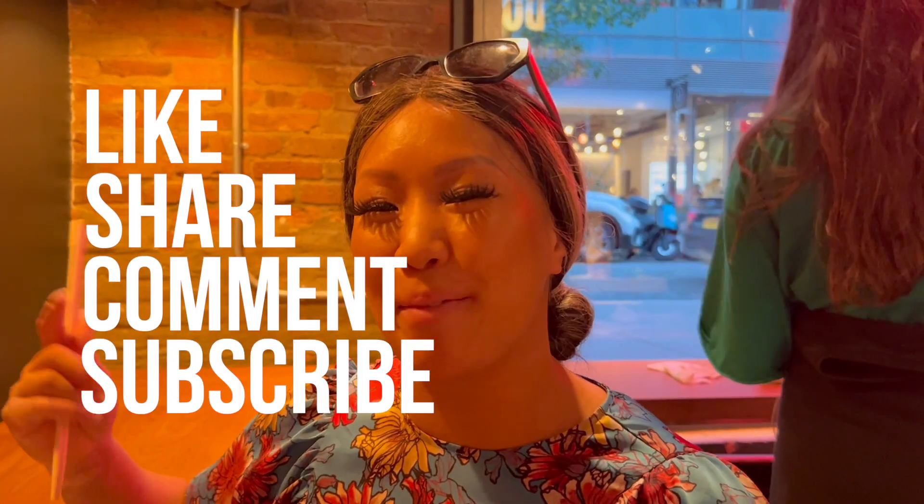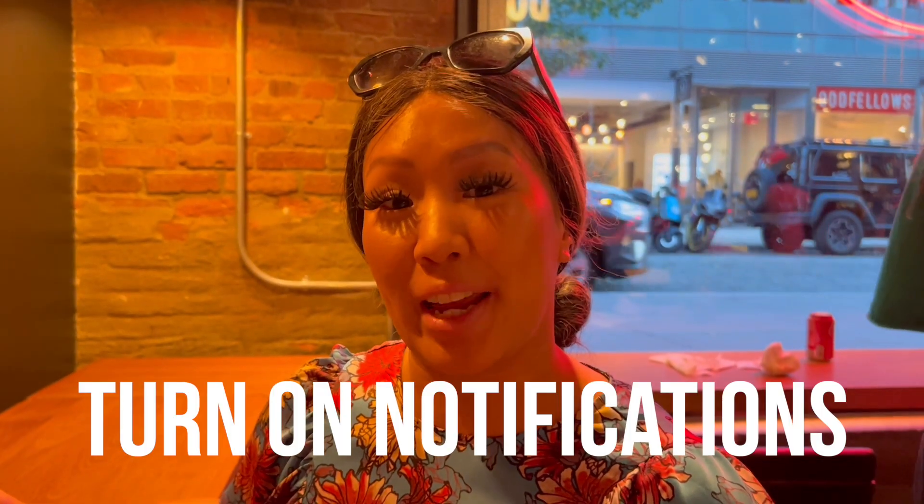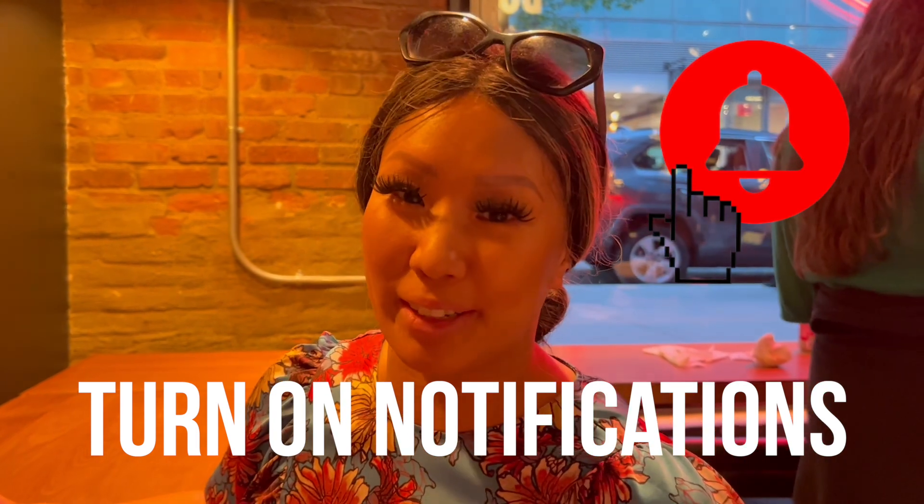If you liked this video, don't forget to like, share, comment, and subscribe in the link down below. And don't forget to hit that notification bell just at the top right hand corner so you don't miss any new videos that are coming out. See you next week. Bye!